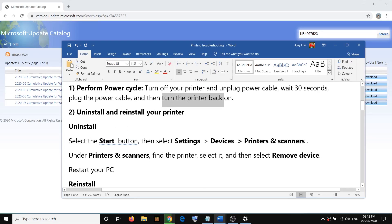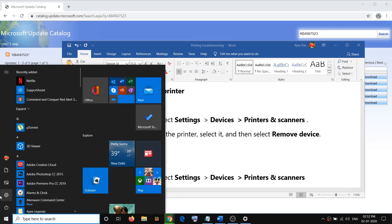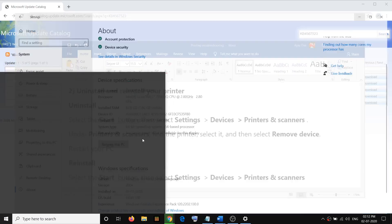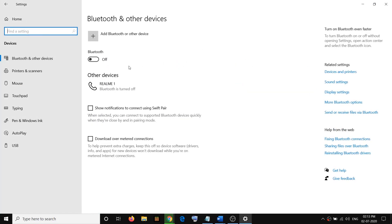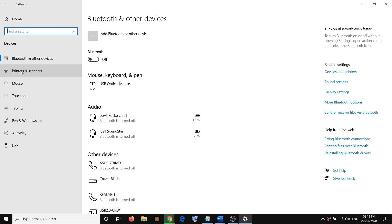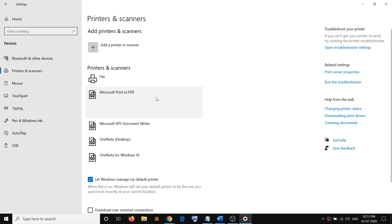If you are still facing the problem, you have to uninstall and reinstall your printer. To uninstall, go to the Start menu, then click on Settings, then click on Devices, then click on Printers and Scanners. Here you will be able to see your printer in the list.